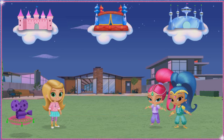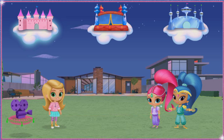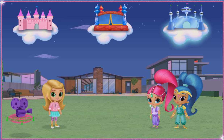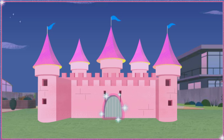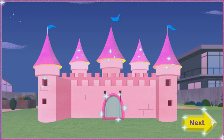Let's create the movie set! First wish of the day — which of these princess castles do you want in our movie? A pretty pink castle, a big bouncy castle, or an awesome outer space castle. Click the one you want. Genie-rific castle! Let's check it out. Click on the drawbridge to pull it open. Click around the castle to see what else it does, then click the yellow Next button when you're done.